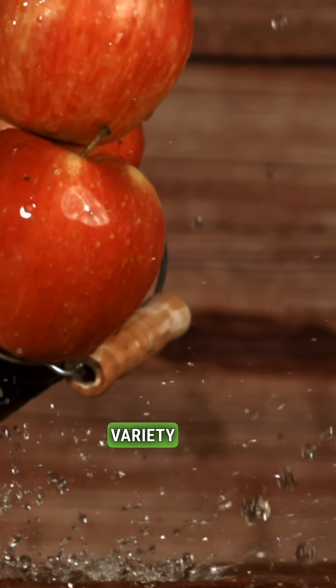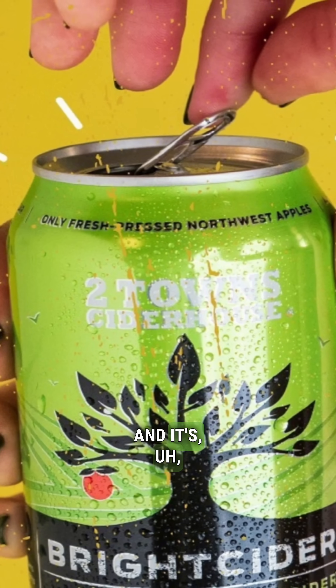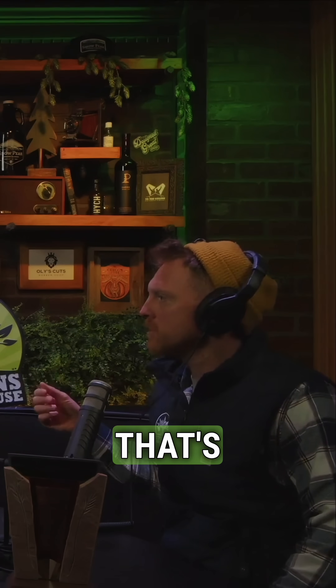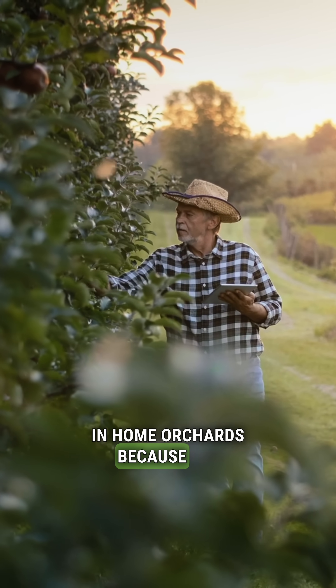We've got this really cool apple variety right now that was bred by Washington State University called the Cosmic Crisp. Its parents are the Honeycrisp apple and a different one called Enterprise, which is a little less well-known and very popular in home orchards because it's super disease resistant. So they did this hybrid.